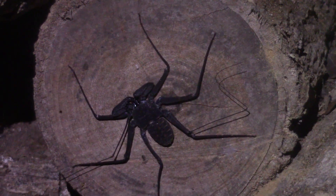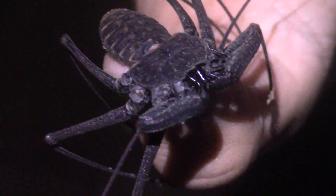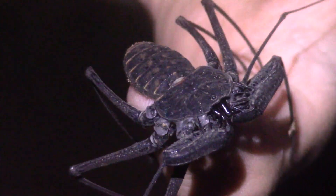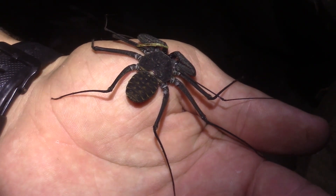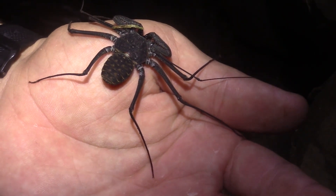The next arachnid on our list is truly one of the most alien-looking creatures we've ever featured. Get ready to meet one of the rainforest's most well-evolved predators: the tailless whip scorpion.